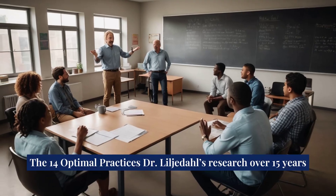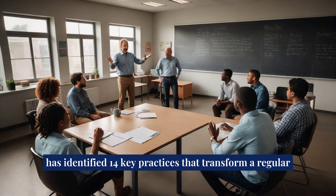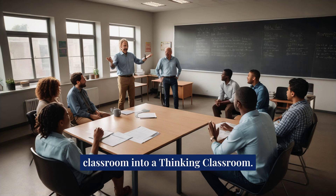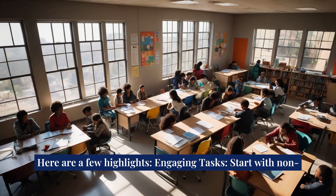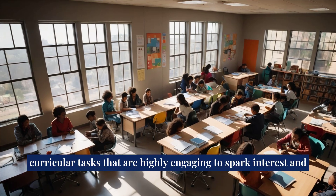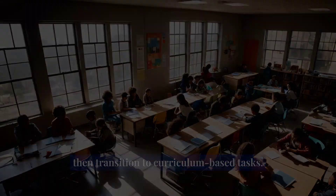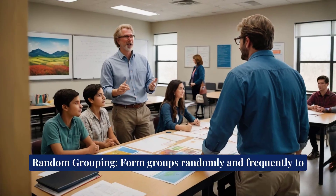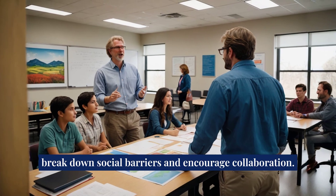The 14 optimal practices: Liljedahl's research over 15 years has identified 14 key practices that transform a regular classroom into a thinking classroom. Here are a few highlights. Engaging tasks: start with non-curricular tasks that are highly engaging to spark interest, then transition to curriculum-based tasks. Random grouping: form groups randomly and frequently to break down social barriers and encourage collaboration.